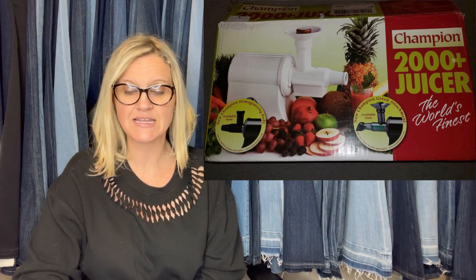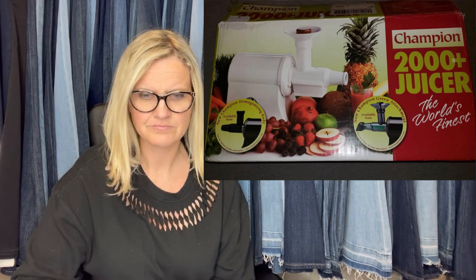Bought this for $25 and sold it for $350 in less than 14 hours — plus shipping, brand new open box. It's a Champion 2000 juicer — the world's finest. Wow, it's a juicer!